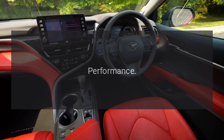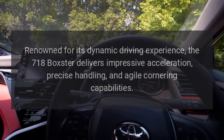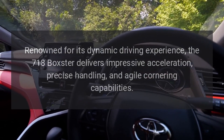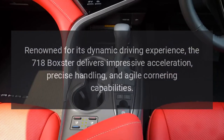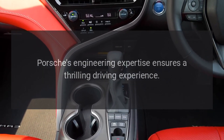Performance: Renowned for its dynamic driving experience, the 718 Boxster delivers impressive acceleration, precise handling, and agile cornering capabilities. Porsche's engineering expertise ensures a thrilling driving experience.